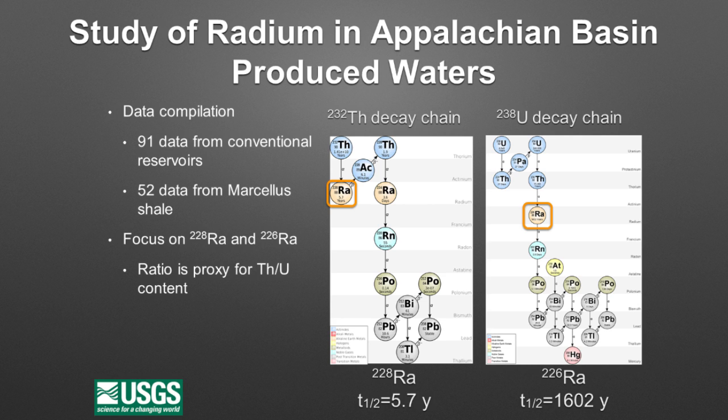We started by looking at radium. There was a lot of concern in Pennsylvania, where shale gas development was going really fast. We compiled data from a variety of places — 91 samples from conventional reservoirs and 52 samples from Marcellus shale produced waters. We looked at two of the four radium isotopes: radium-228 and radium-226. Ra-228 is part of the thorium decay chain, and Ra-226 is part of the uranium-238 decay chain. If you ratio them, they're a proxy for thorium-to-uranium content. Most other things in the decay chain are not terribly soluble, but radium is quite soluble — that's why we look for it.